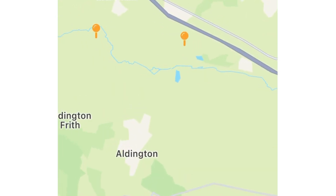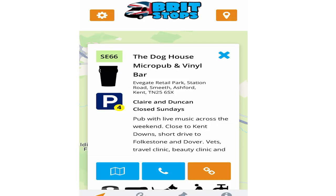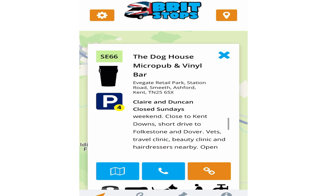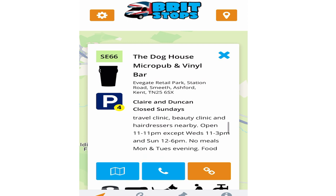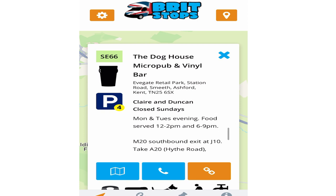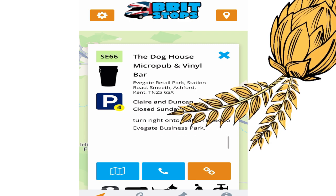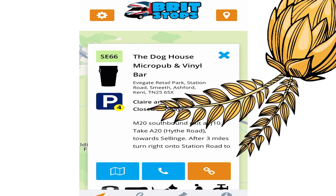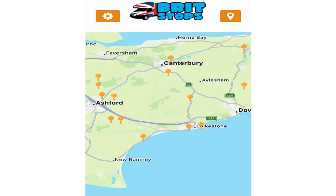There are a couple of stops just off the M20. This one here, which we've actually used before and totally recommend, is the Doghouse Micropub and Vinyl Bar — a great little stopover. There's all the information there; you can scroll down and get the details. If you want to make a phone call to the pub, you can literally hit the button and call straight through, or browse their web page.